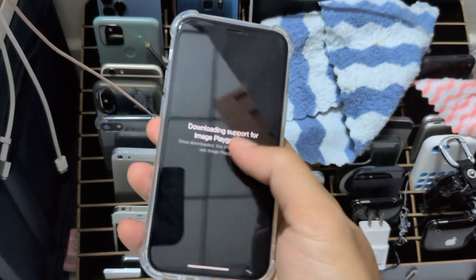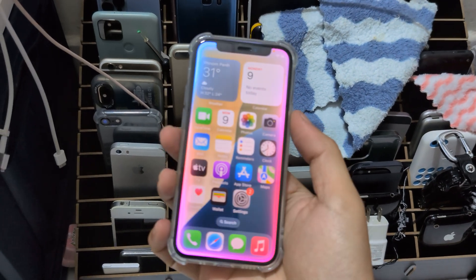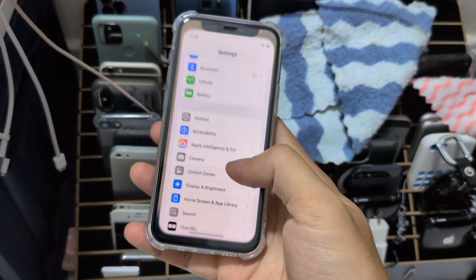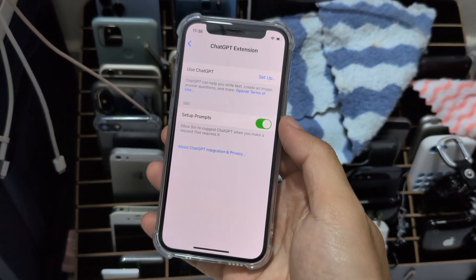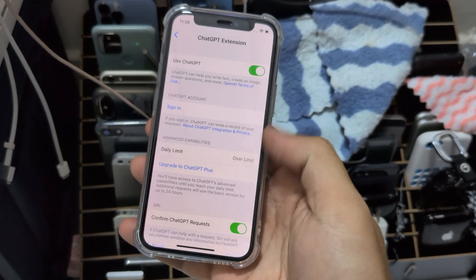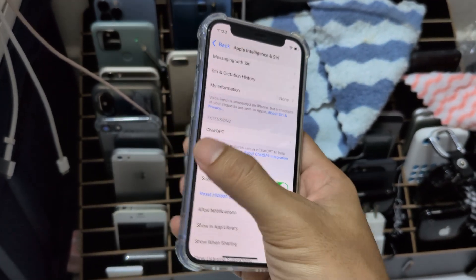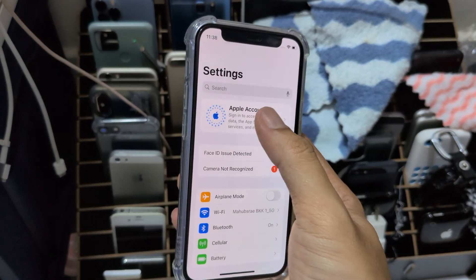It's still downloading but in the given time it will work — and it is working. So I can scroll down and set up ChatGPT. It works, so I can put my Apple account in with Face ID.